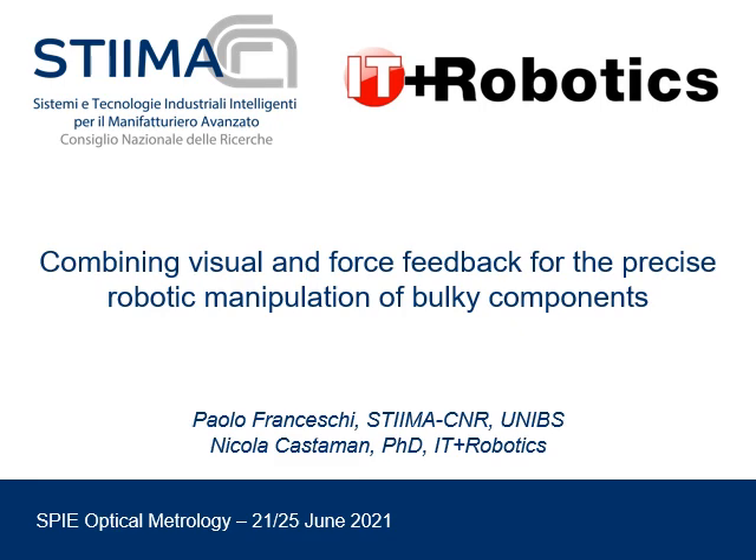Good morning everybody. My name is Paolo Francesco. I am a researcher at STEAM CNR and also a PhD student at University of Brescia. Today I'm going to present the work made in collaboration with Nicola Kastaman from ET Robotics, with the title: Combining Visual and Force Feedback for the Precise Robotic Manipulation of Bulk Components.